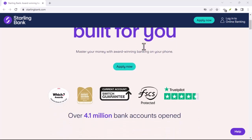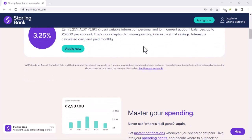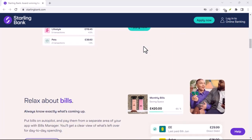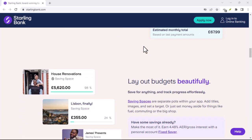Ever feel like your bank is stuck in the past? Paper statements, long queues, and fees that seem to multiply faster than rabbits — sound familiar? If you're tired of traditional banking, you might be interested in a new wave of challenger banks like Starling.